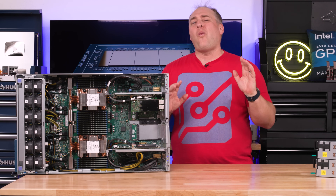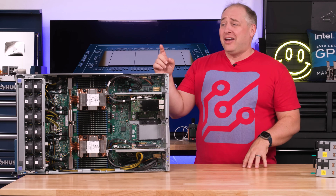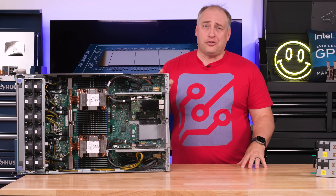First, let's get to what in the heck is the Intel Xeon 6 series anyway, and why do we care that this is a 6900P?